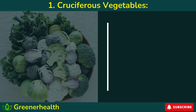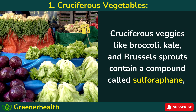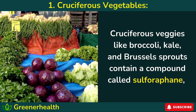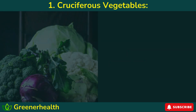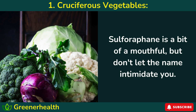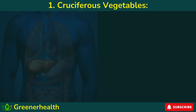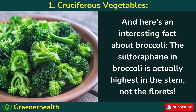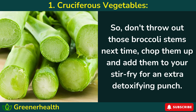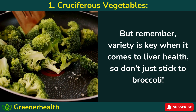Number 1: Cruciferous vegetables. Cruciferous veggies like broccoli, kale, and Brussels sprouts contain a compound called sulforaphane, which can help your liver neutralize toxins and protect it from damage. Think of sulforaphane as a little liver-protective ninja — it activates certain enzymes in your liver that help break down harmful chemicals and flush them from your body. Here's an interesting fact: the sulforaphane in broccoli is actually highest in the stem, not the florets. So don't throw out those broccoli stems — chop them up and add them to your stir-fry for an extra detoxifying punch. And remember, variety is key when it comes to liver health.